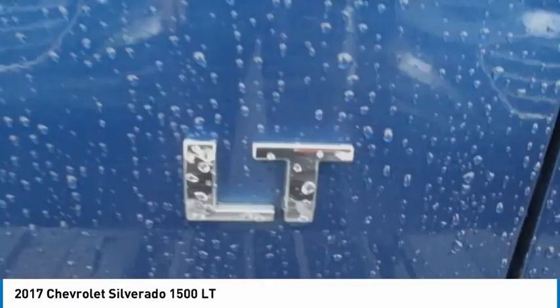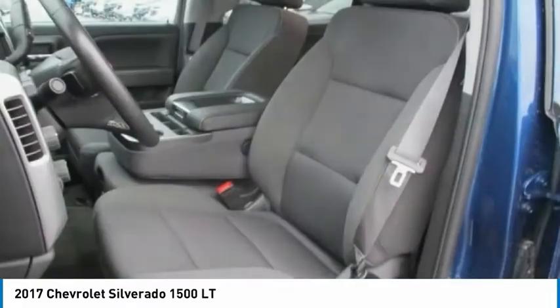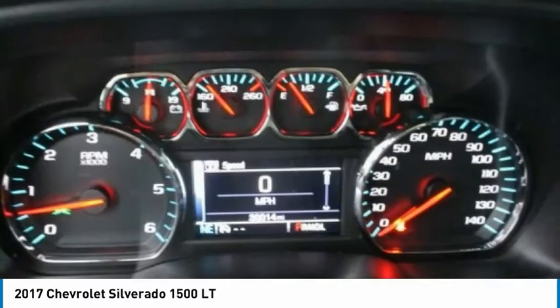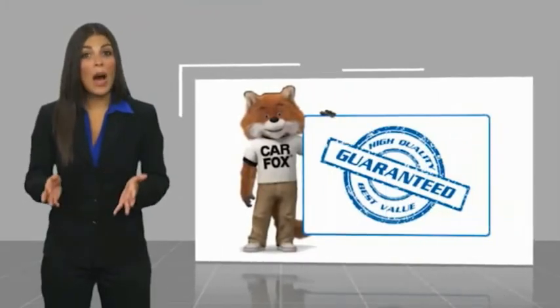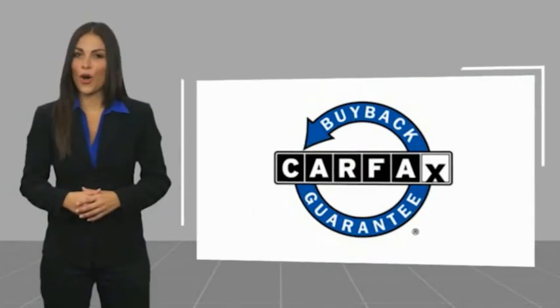Searching for a dependable vehicle that looks great too? You've found it, so stop in today. This is a one-owner vehicle with a Carfax vehicle history report. Be sure to find a complimentary copy of this report online or contact the dealership. This vehicle qualifies for the Carfax buy-back guarantee.